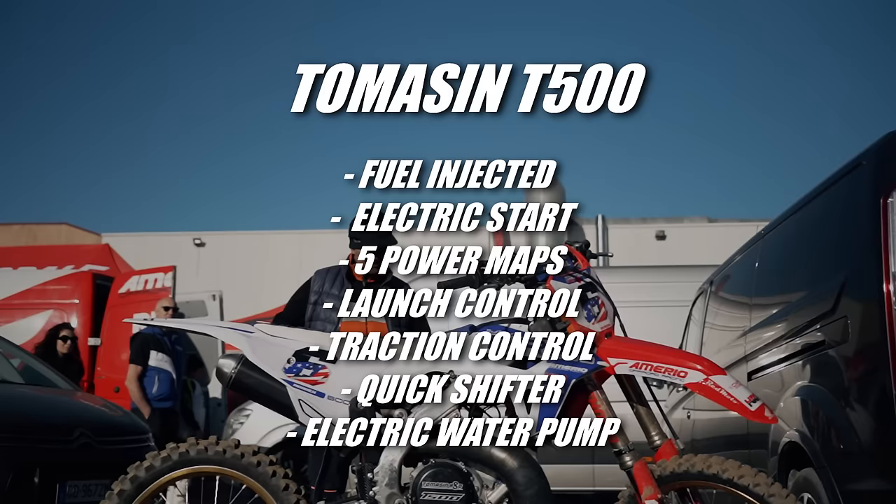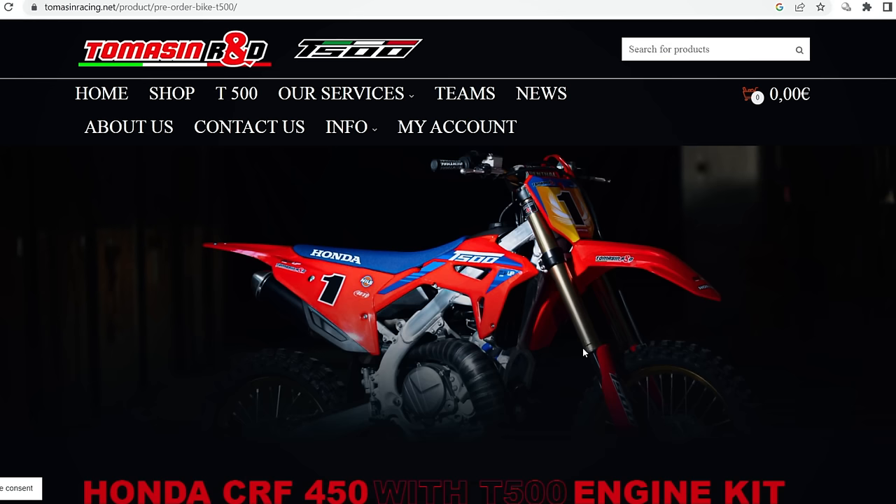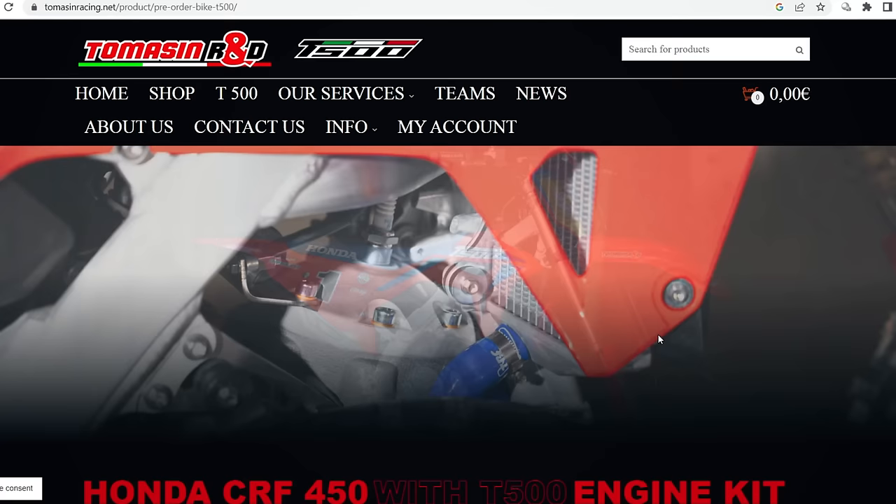Listen up here, because this is the bit where I said you wouldn't believe me. Obviously the bike is fuel injected, but it also features an electric start, five power maps that can be customized, launch control, traction control, a quick shifter, and a self-adjusting electric water pump. After hearing that, there's surely no arguing that this is the most advanced 500cc Honda the world has ever seen. And if you stick around until the end of the video, I'll fill you in on the prices and all the different versions of the kit you can actually buy.